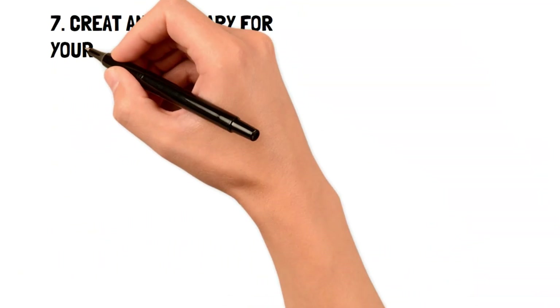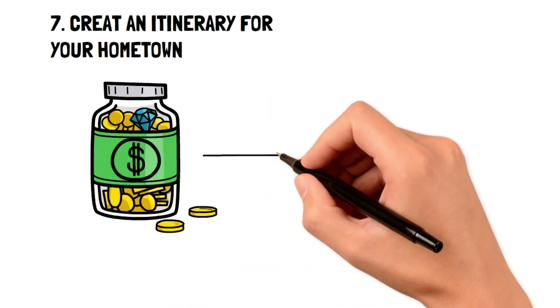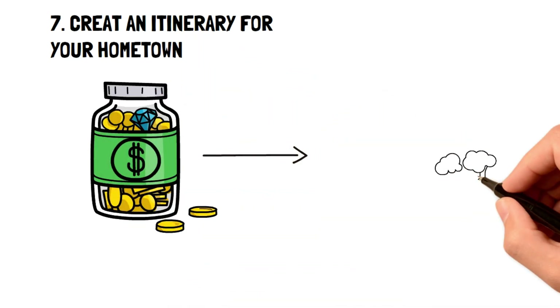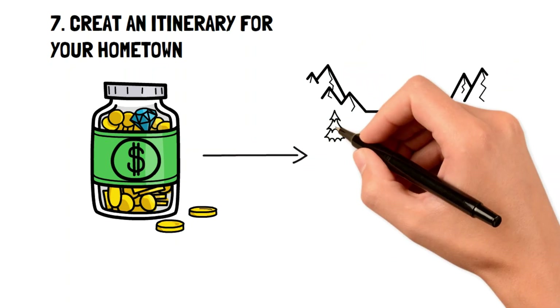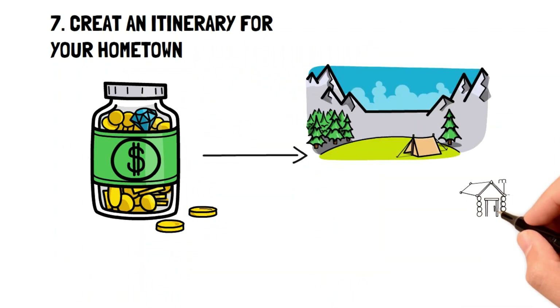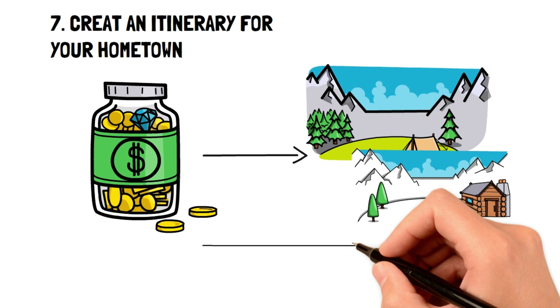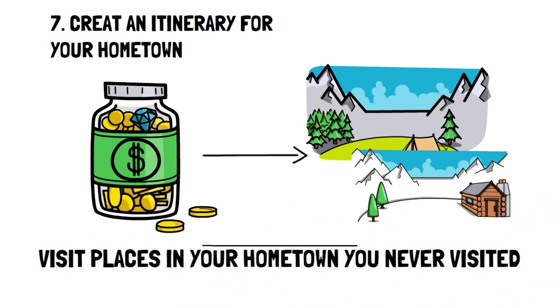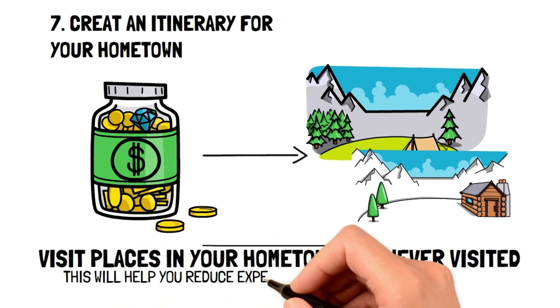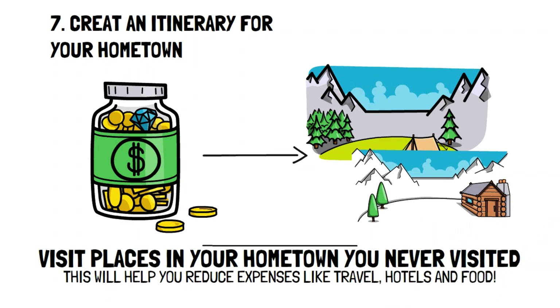Create an itinerary for your hometown. One of the worst ways to throw your money away, especially when you're trying to save money, is to plan a vacation. However, if you feel you need to have a break and enjoy yourself, then think of creating an itinerary for your hometown and have a staycation. For instance, you can set up some places to go every day that you've never visited before to mimic a vacation. This frugal living tip can help you save money by significantly reducing expenses like travel, hotels and food.